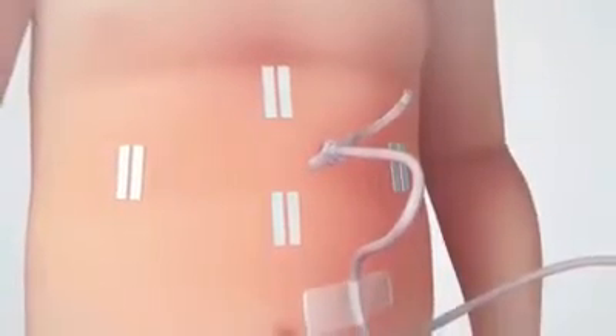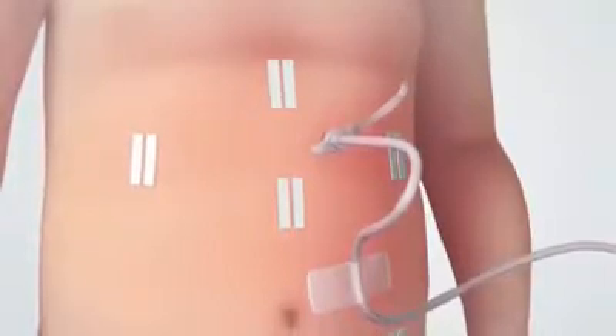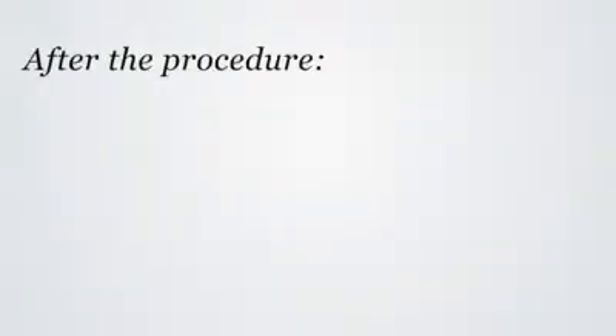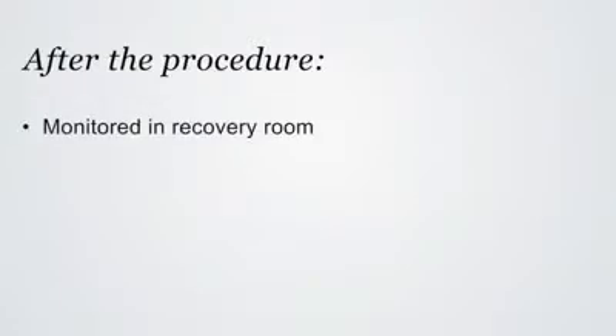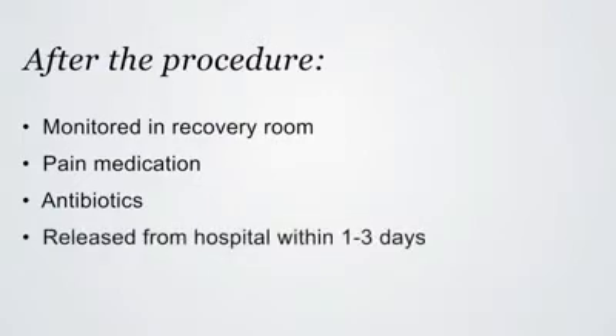Finally, the surgeon will close the incisions with dissolvable sutures or skin closure strips. After the procedure, the child will be taken to the recovery room for monitoring. Pain medication will be given, and the child may continue to receive antibiotics through the IV. Within one to three days, the child will be released from the hospital.